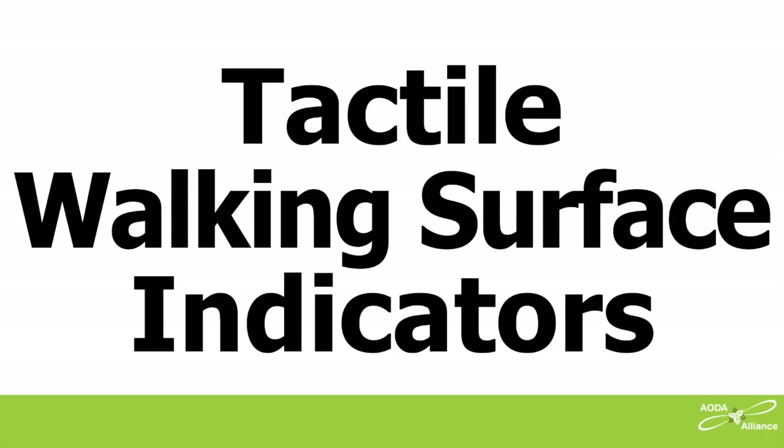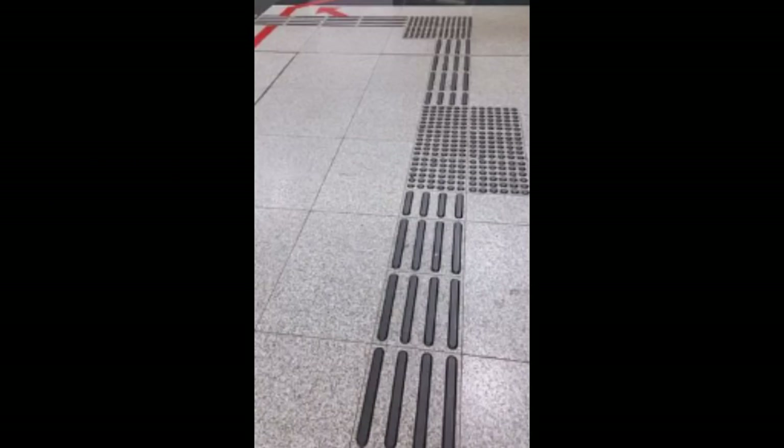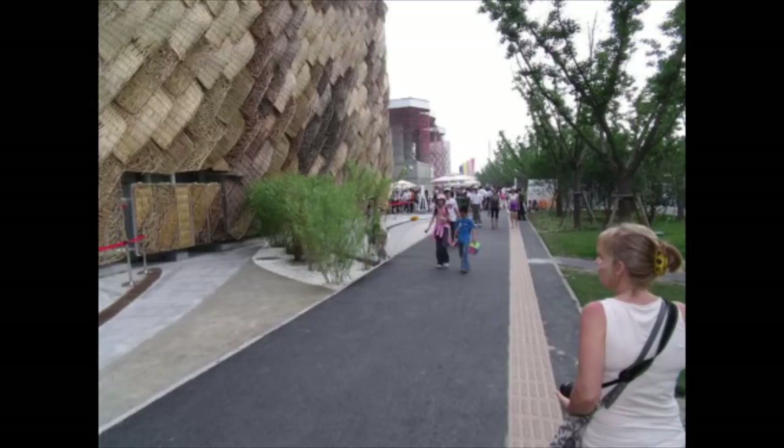Tactile Walking Surface Indicators. A landmark that can really help me is a distinctive cane-detectable surface marking called a tactile walking surface indicator, installed on the ground. First, they can guide me through a large open area that has no other cane-detectable landmarks — that helps with wayfinding. Second, a tactile walking surface indicator can be a safety warning, which is helpful at places like along the edge of a train platform. These tactile walking surface indicators need to have good color contrast.